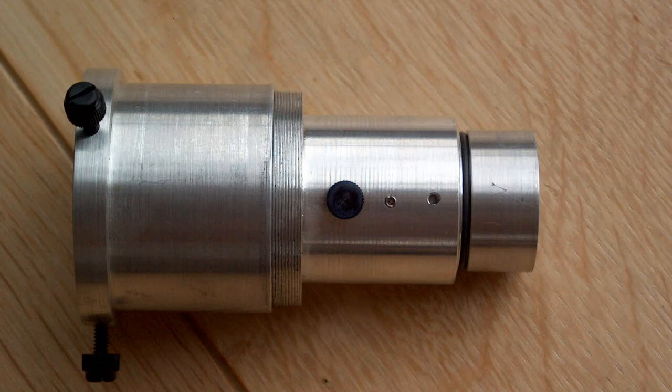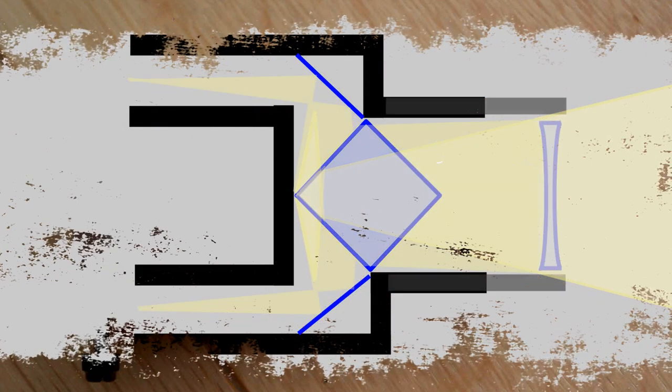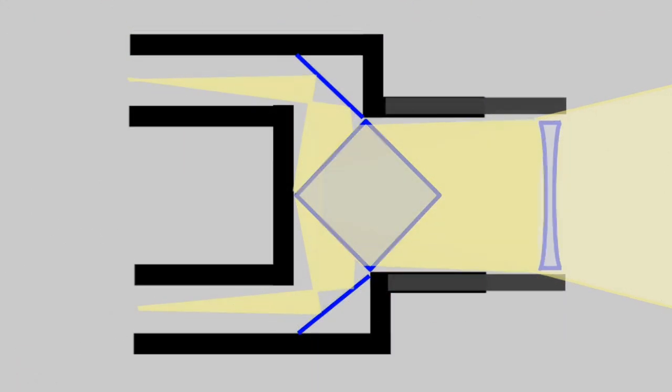Therefore, on most telescopes you need to use a corrector lens in front of the binoviewer to extend the light path. The advantage is that this lens works like a Barlow and increases the focal ratio of the optical system, meaning that errors typical of telescopes with a short focal ratio, such as coma, will diminish or even disappear. The disadvantage, however, is that telescope power will increase likewise — count at least a magnification increase of 1.2x.